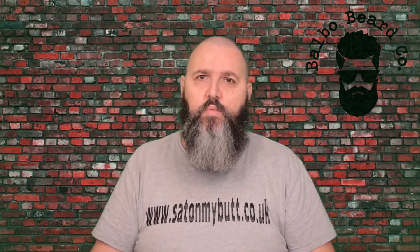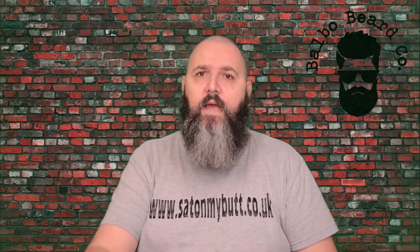Cough Candy. Now this was a sweet that I had a love-hate relationship with as a child. I liked them but I didn't like them. Yes, I was one of those awkward kids and I'm still one of those awkward adults. It was also one of those sweets we had when I was a kid.